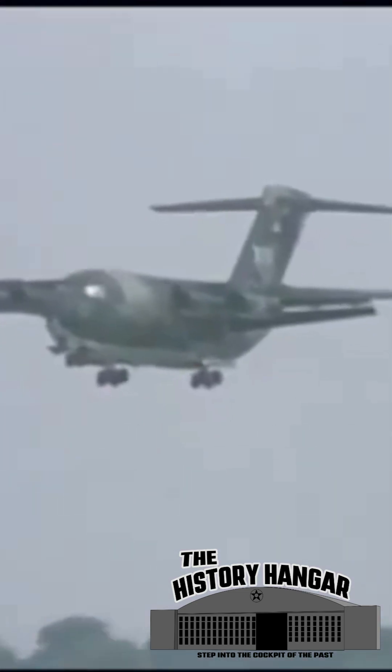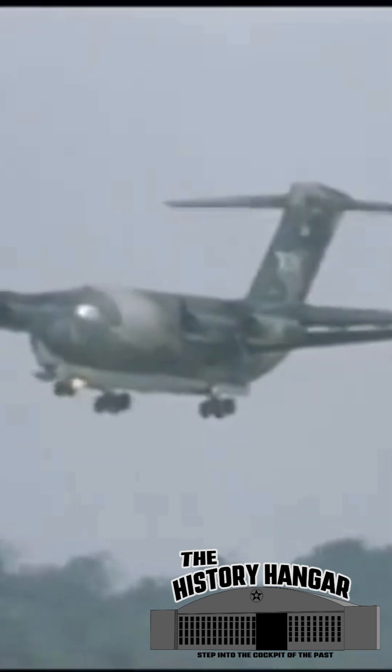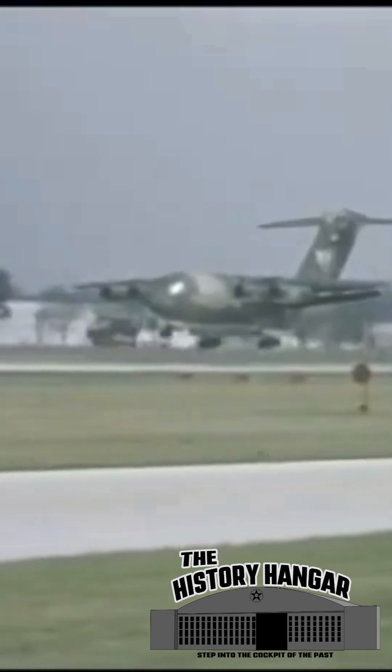The first prototype flew on the 26th of August 1975. During testing, the YC-15 demonstrated exceptional STOL performance. At a gross weight of 149,300 pounds, it approached at only 87 knots and touched down about 300 feet from the runway end.